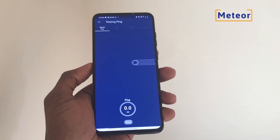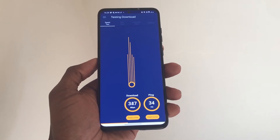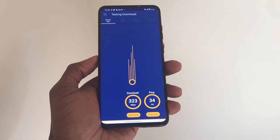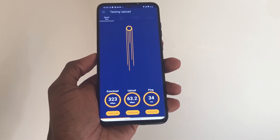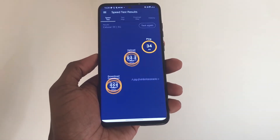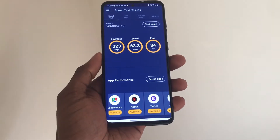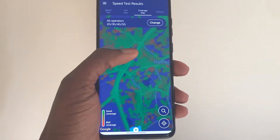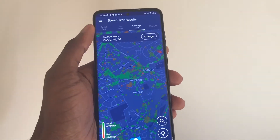Meteor Speed Test is an internet speed testing app that not only performs a speed test but also examines how various apps of your choice will perform with your current speed. You can select up to 6 apps to see how the download speeds affect their performance. At the end of the test, it provides the standard download, upload and ping data, but it also contextualizes this data by indicating how well various apps will perform with your internet speed. The ratings it gives are poor, good and awesome. It also lets you see the network coverage map, so if you are moving to a new location, you can check the coverage of the network around you down to the street level.